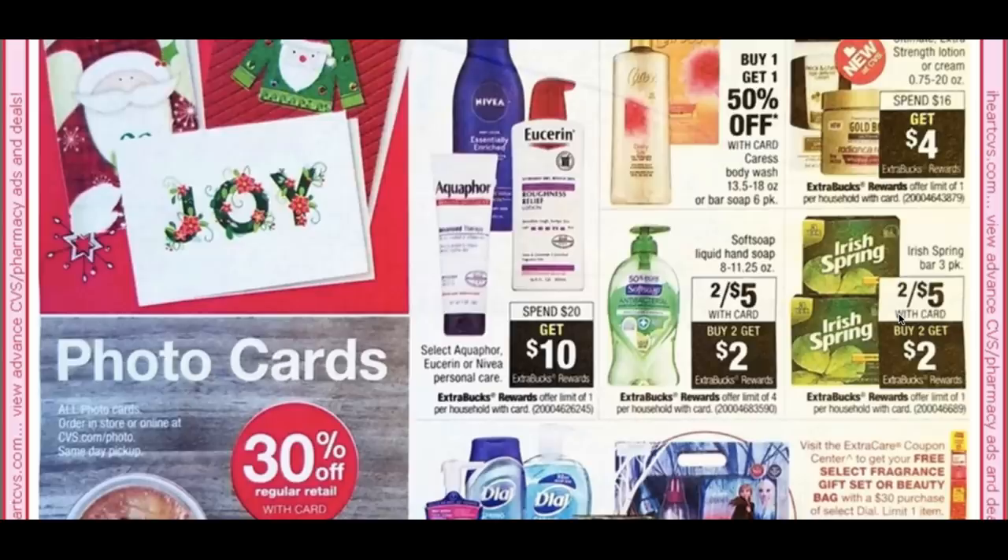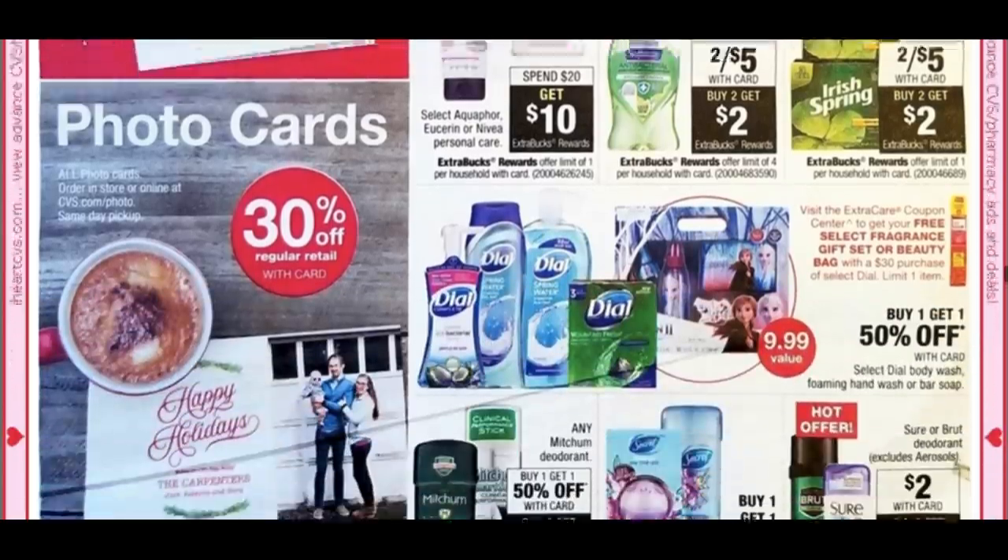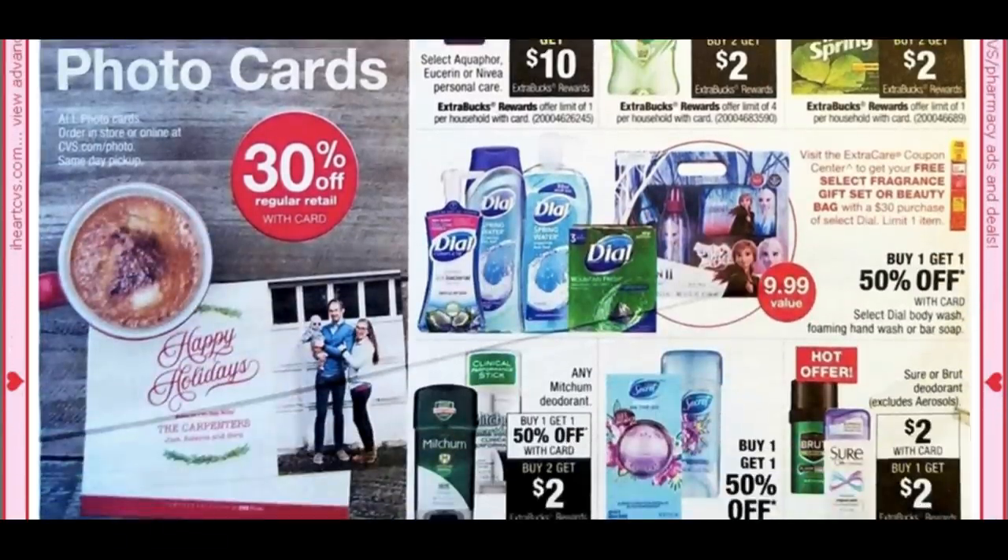There are two separate deals here with different promotion codes. The liquid hand soap (Softsoap) and Irish Spring 3-pack bar soap are 2 for $5 — buy two, get a $2 extra buck. There are printable coupons at Softsoap.com, though they can only be printed once.